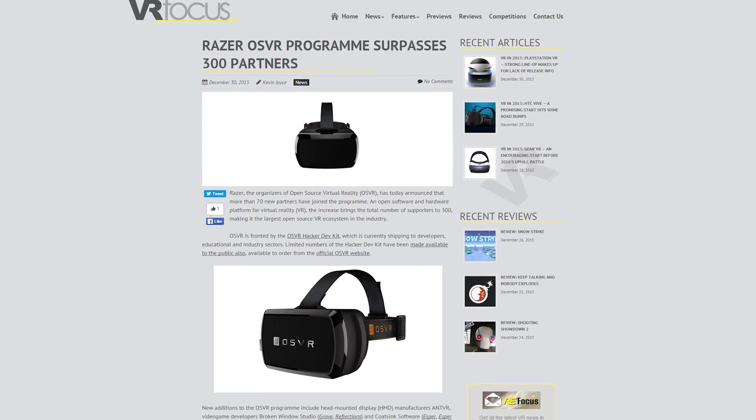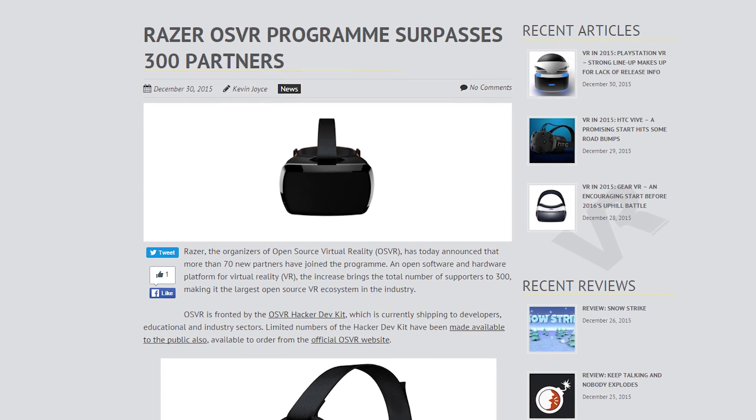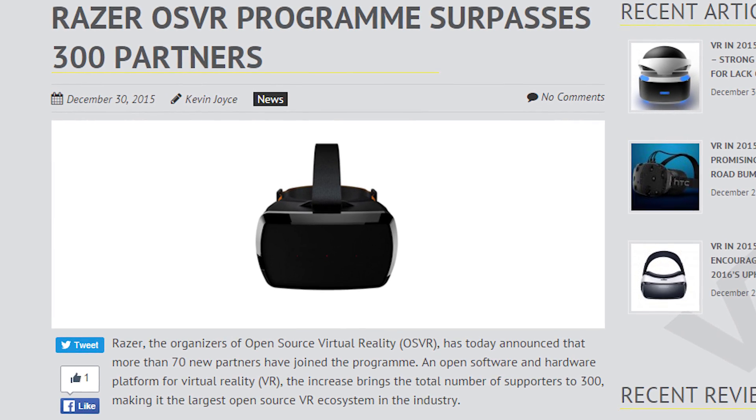Is that why the price got jacked up? Speaking of VR, great news! Razer's open source VR project has gotten 70 new partners, bringing the total number of supporters to 300, making it the largest open source VR ecosystem in the industry.